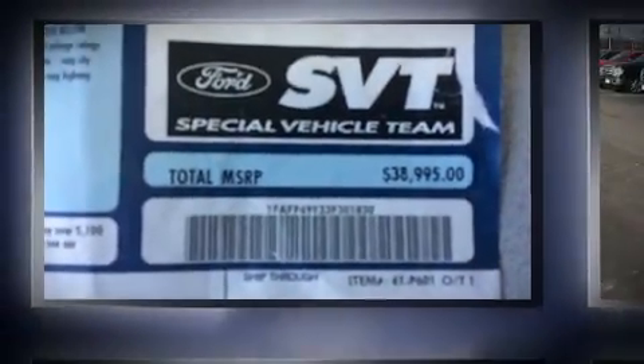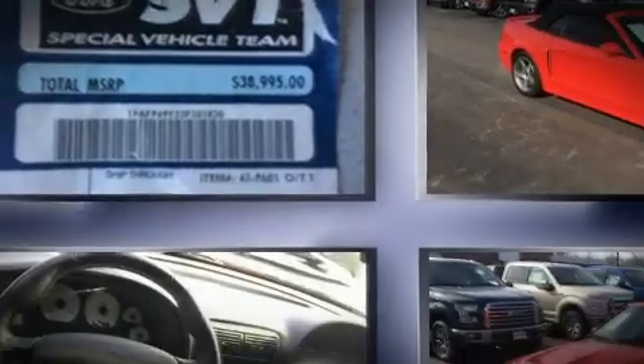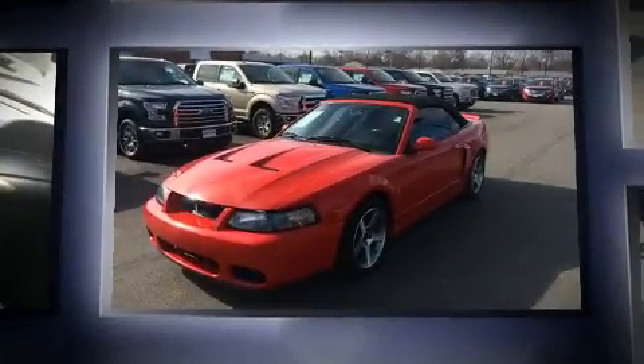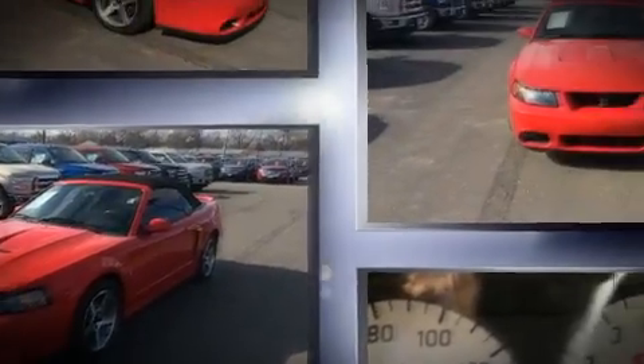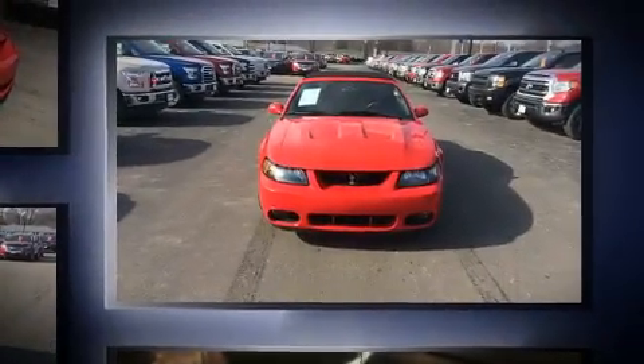Come test drive this 2003 Ford Mustang. Ford made sure to keep road handling and sportiness at the top of its priority list. It features a standard transmission, rear-wheel drive, and a powerful eight-cylinder engine.